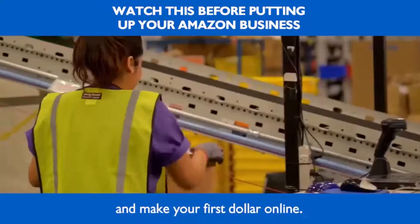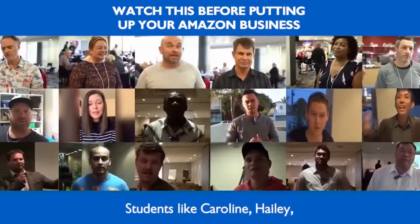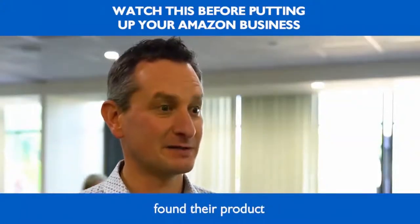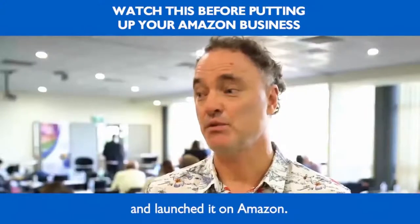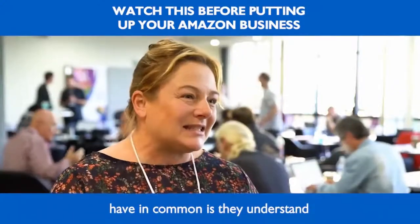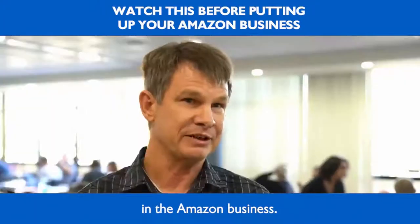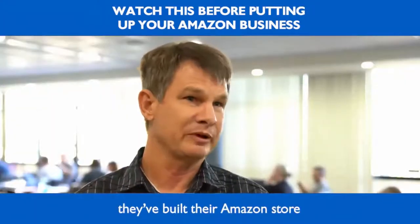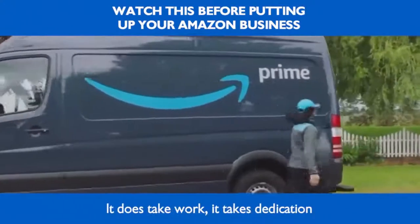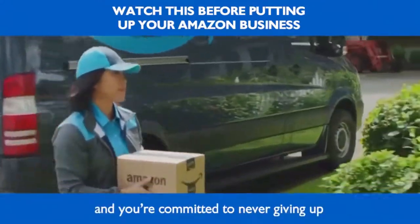I provide students with access to a large library of winning products and training showing them how to find the latest hottest products and launch them fast on Amazon — enabling them to hit the ground running and make their first sale faster. It's a total shift in mindset when you get results quickly and make your first dollar online. Students like Caroline, Hayley, Peter, and Anthony have found their product and launched it on Amazon with my help.